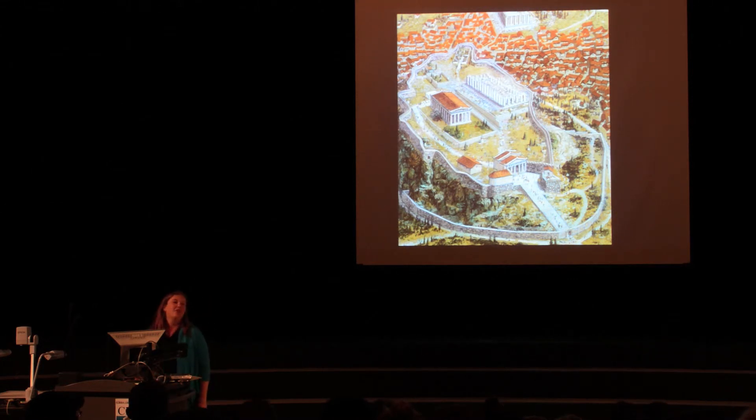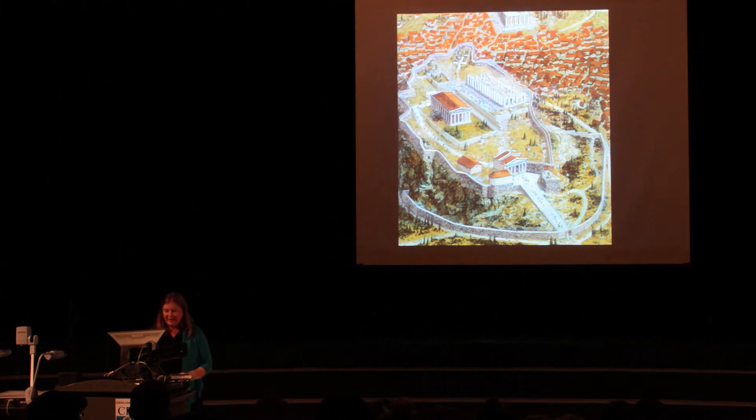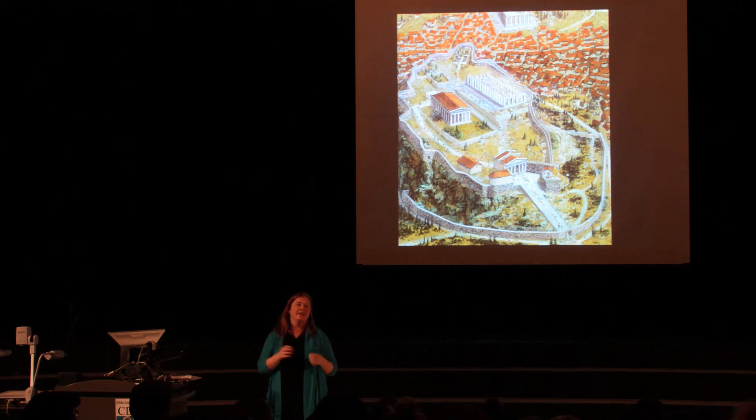Through Plato, we can glimpse Socrates' definition of a city as originating from many wants, and many persons are needed to supply them. One takes a helper for one purpose, and another for another, and when these partners and helpers are gathered together in one habitation, the body of inhabitants is turned to city. Even when faced with execution, Socrates refuses to escape Athens, arguing against suggestions from fellow philosophers and friends to flee and continue his work elsewhere. Socrates argues that to deny the justice system would inevitably negate the aspects of the city that he felt he had to continue to celebrate.